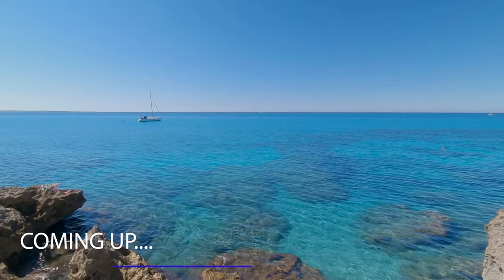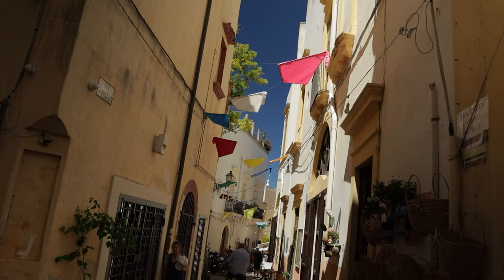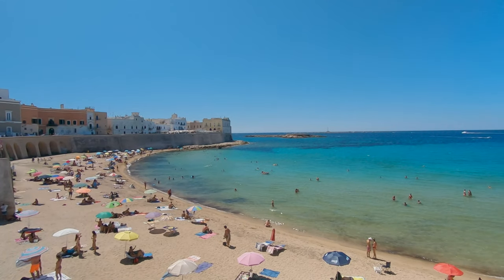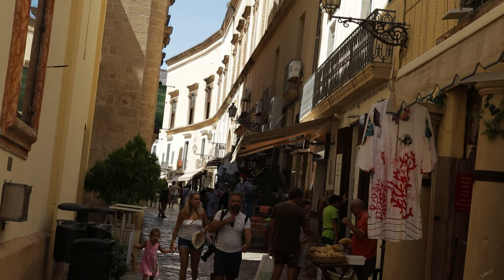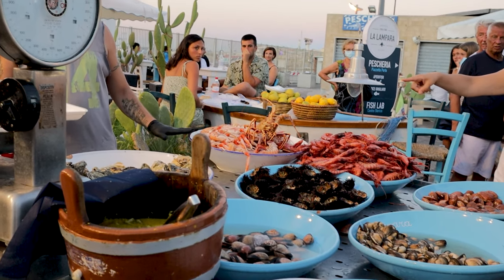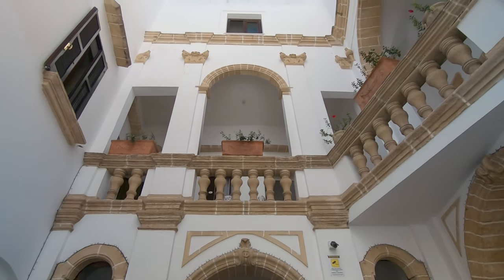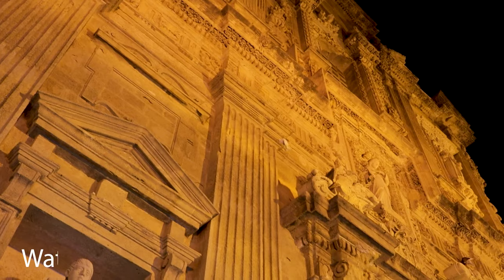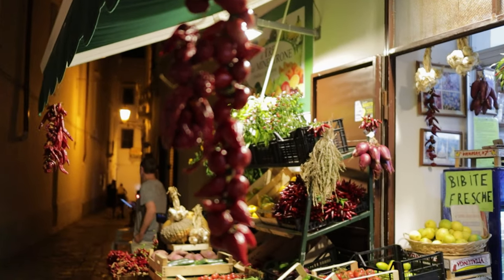Coming up, we walk you around the main attractions of this charming coastal fishing city lapping the Ionian Sea, and find out why it's a great place to stop and relax for a couple of days. Make sure you watch till the end for the golden glow and vibe of the city at night.